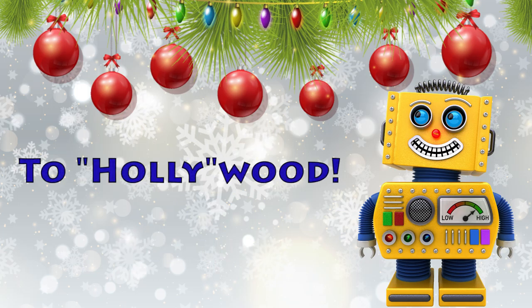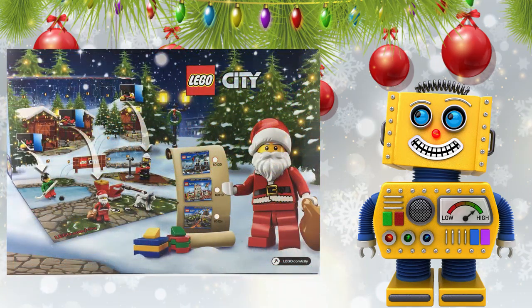Today we are going to open up door number 13 of the LEGO City 2016 Advent Calendar. I'm so excited that you're here again. Let's build!